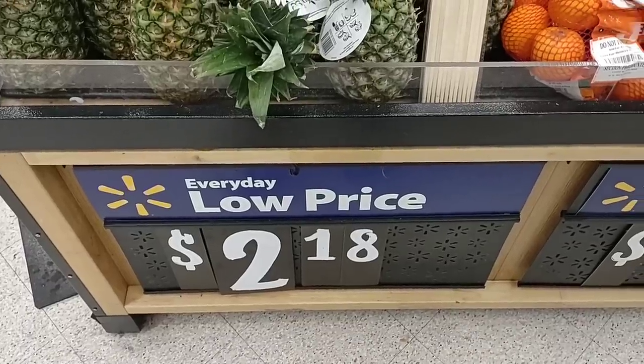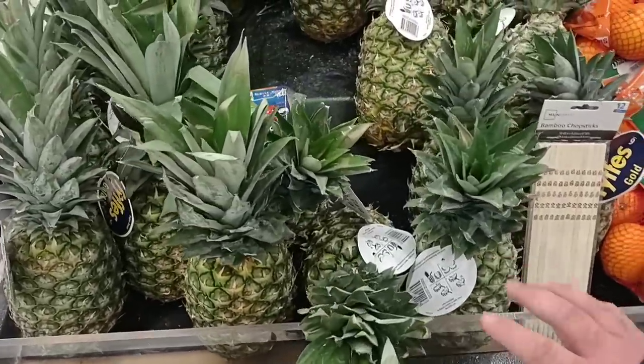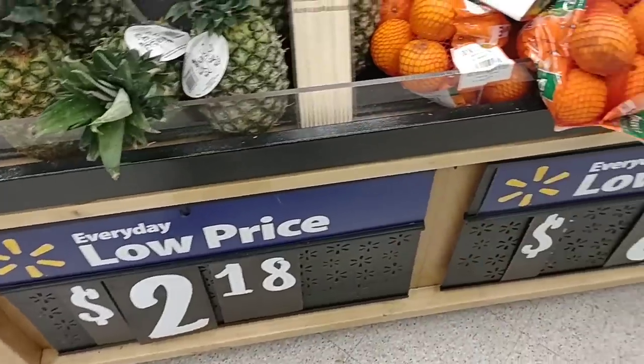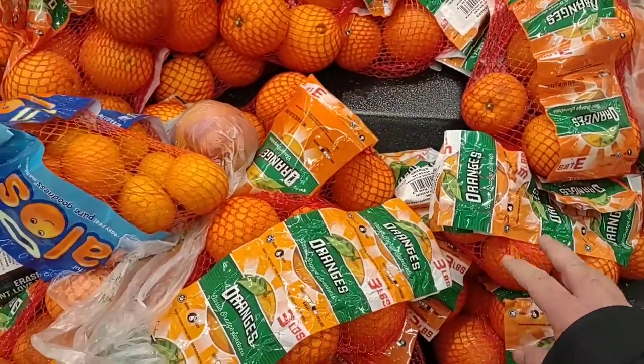I noticed they lowered their pineapples back down to $2.18. These went up to $2.28 there for a little while. Haven't gotten a lot of good comments on the Fife pineapples here — they are the cheapest though. $2.18.